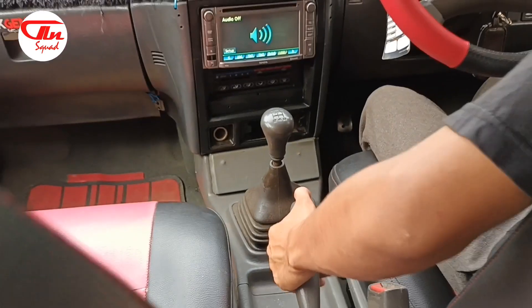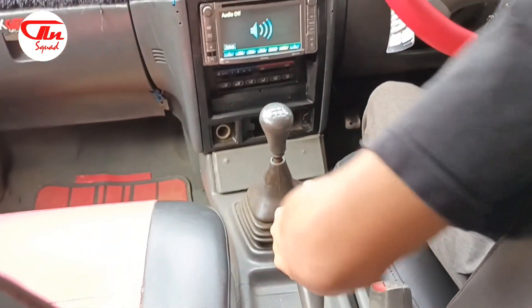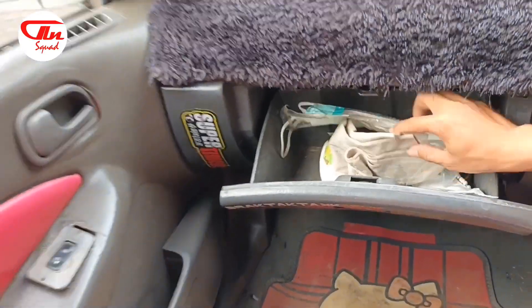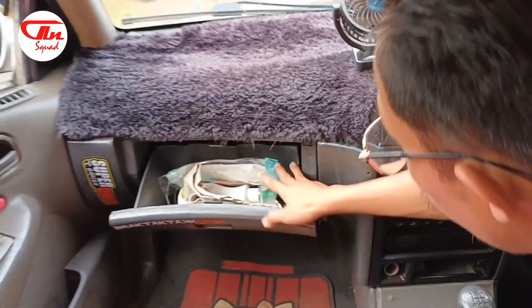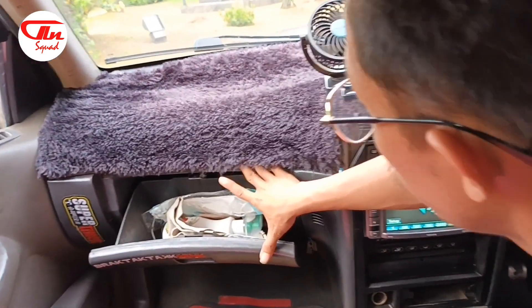Dan kemudian untuk tuas handremnya ada seperti ini. Menurut saya sudah enak sekali posisinya. Dashboard bagian sini, lihat ada apa saja. Ternyata ada perabot-perabot untuk perlengkapan mobil. Untuk dashboard ini sendiri, volumenya tidak terlalu besar, hanya sekitar 2 liter saja.